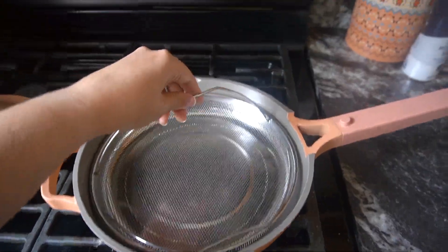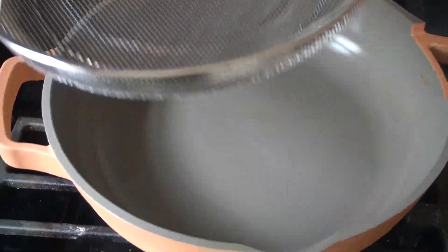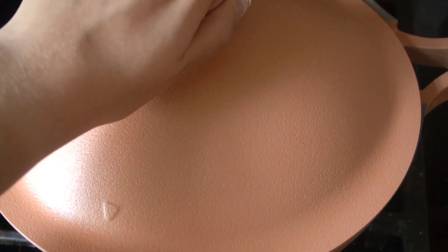The pan also comes with a little steamer insert — I haven't used it yet because I don't steam many things, so I can't speak to that feature, but it sounds like a convenient multi-purpose addition. I'll definitely try it in the future and report back. Overall I'd probably rate this pan an 8 out of 10.